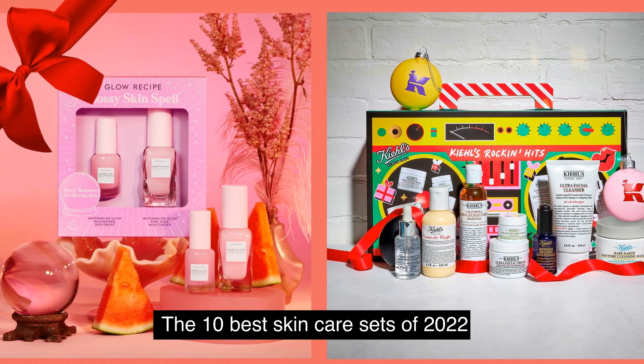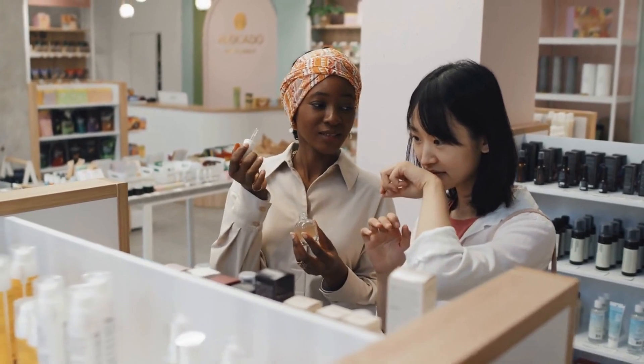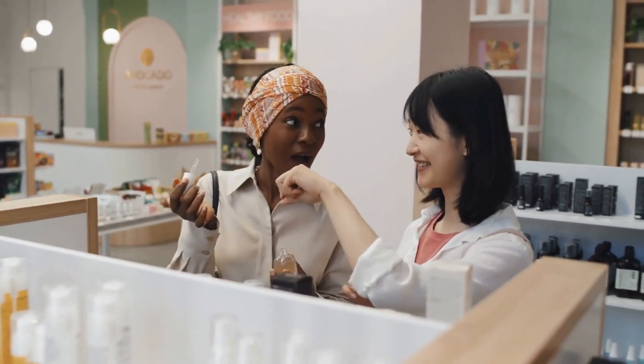The 10 Best Skincare Sets of 2022. There's just something about a skincare set that not only makes us happy, but really happy. After all, what's better than opening a fresh box of fabulous formulations to help you take a hold of your self-care nights, in the best way possible?